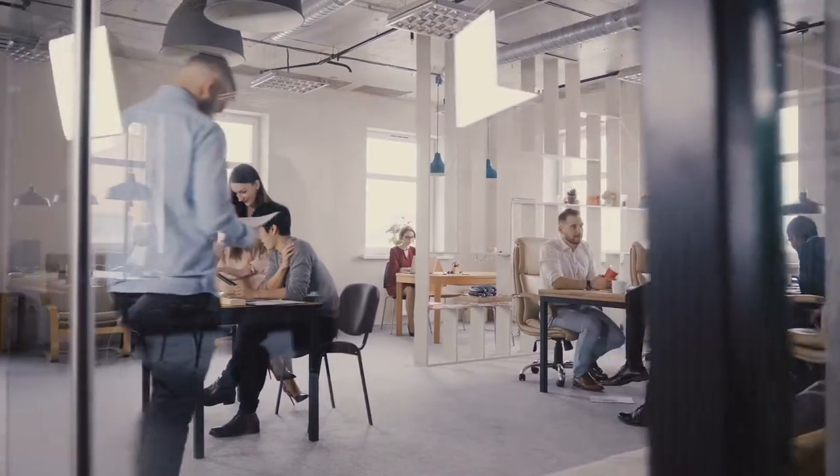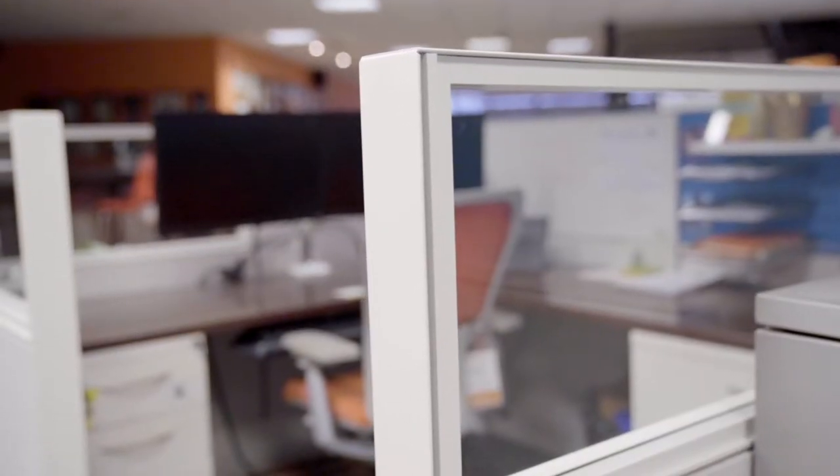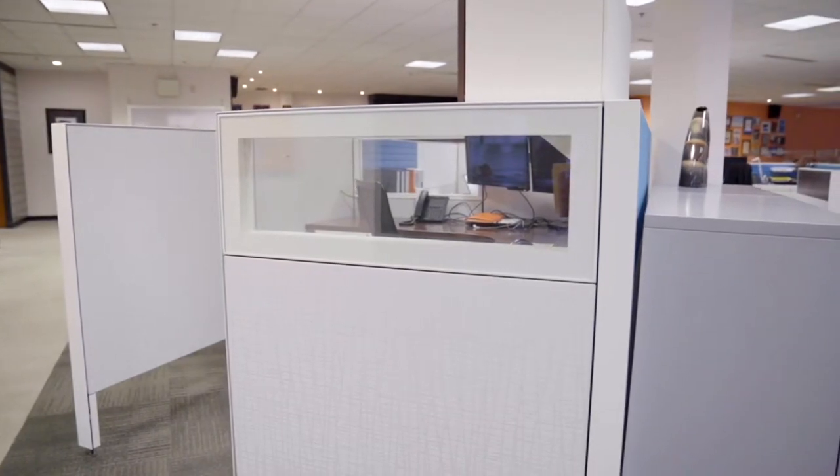What are Systems Furniture and how do they work? They're modular furniture made to build workstations. You're essentially investing in these really great building blocks — components that can be moved, added, or removed to best suit your needs.